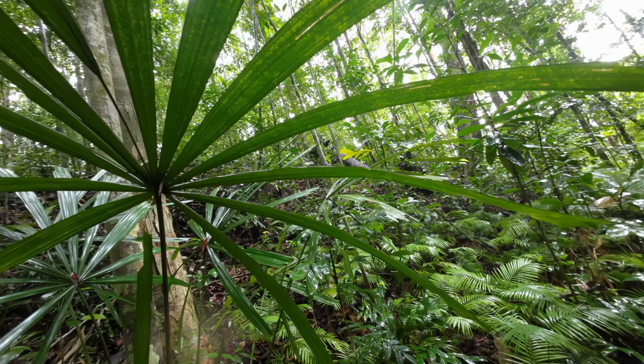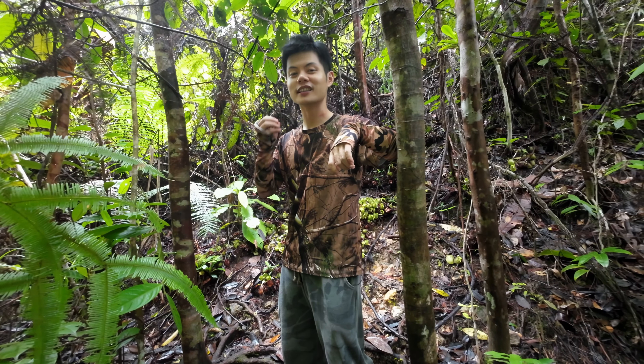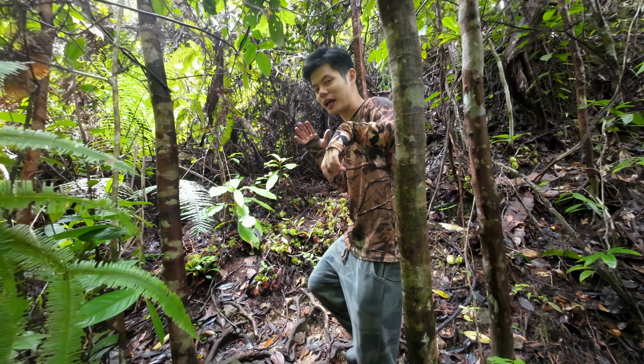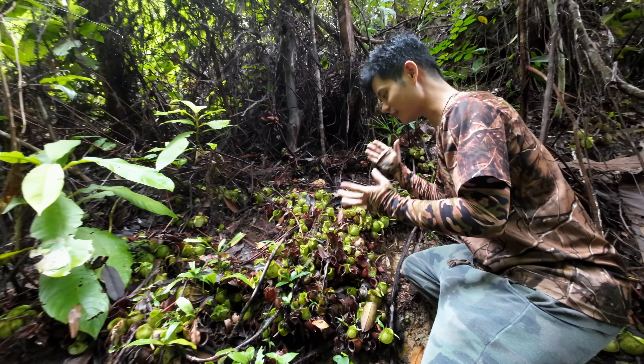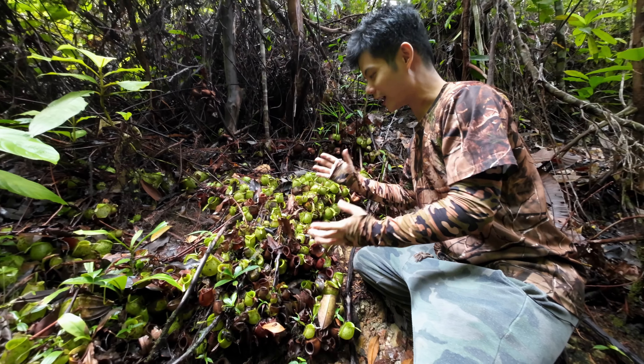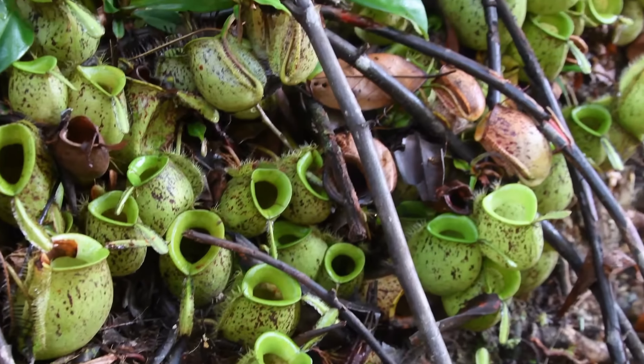While Kuba National Park is teeming with palm species, my personal favourite lies with the abundance of pitcher plants found here. This is my favourite spot — I call it the Legion of Pitcher Plants, because there are just so many of them here.